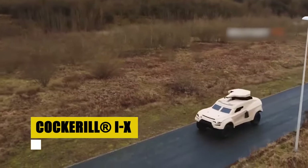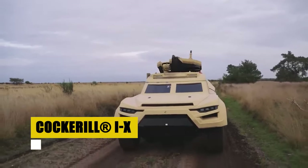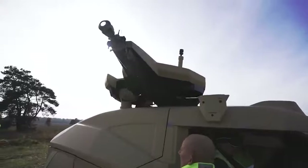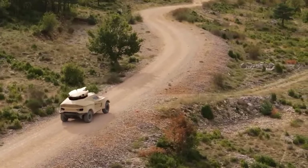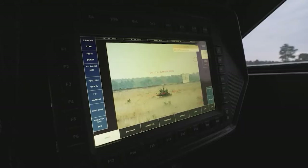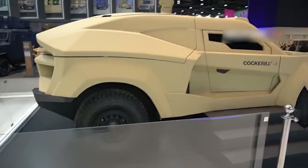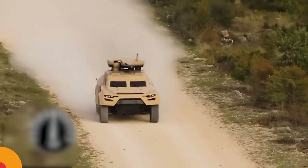Enter the Cockerill IX, the world's inaugural Ground Interceptor — a marvel of defensive technology designed to neutralize threats with unprecedented speed and stealth. Engineered by John Cockerill Defense, this platform sets a new standard in safeguarding territory. With its fusion of advanced sensors, artificial intelligence, and potent firepower, the Cockerill IX epitomizes the future of military engagement. Capable of rapid deployment by air, sea, or land, this Ground Interceptor is a pivotal asset in modern defense strategies, ready to confront evolving threats head-on.